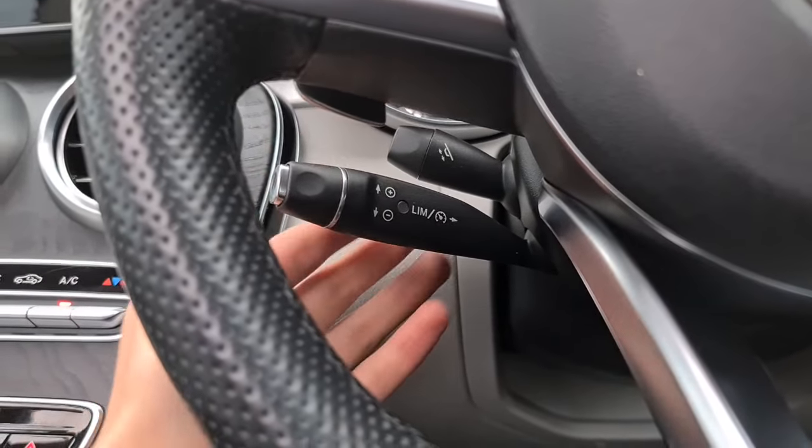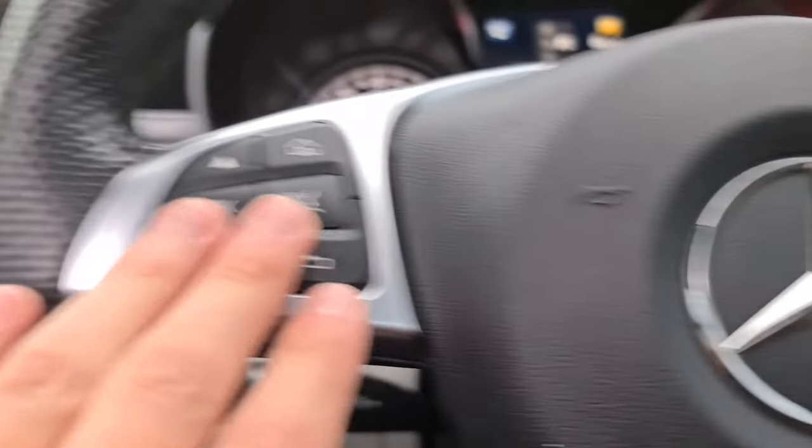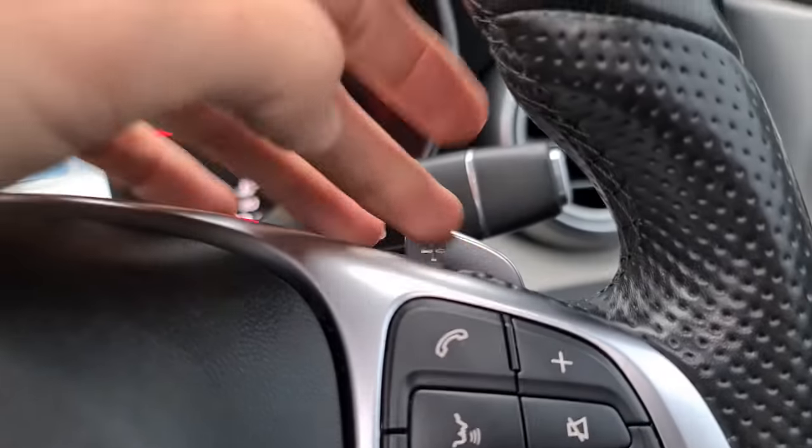You've got your cruise control, your speed limiter, electric adjustable steering wheel, as well as having the multi-function steering wheel. You've got your paddle shift on either side.